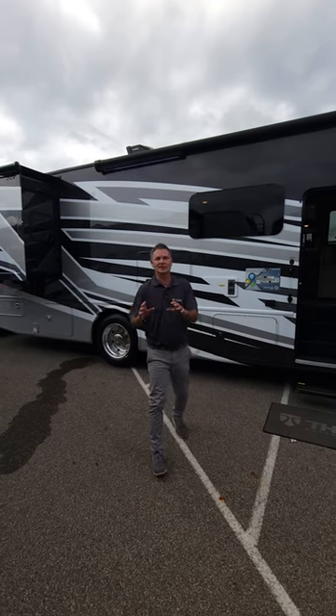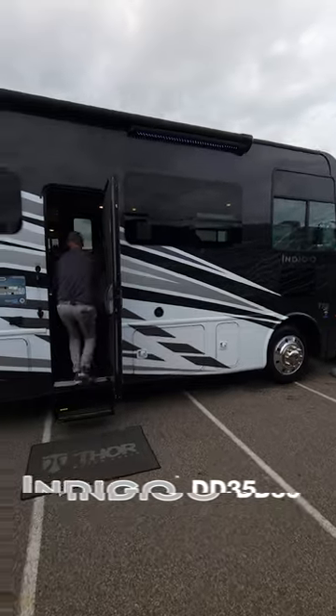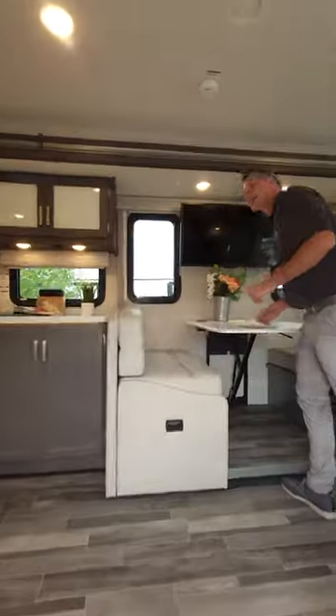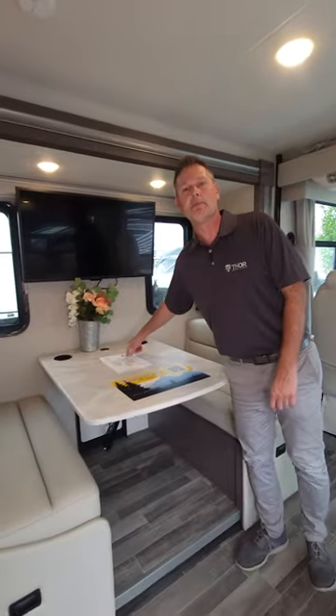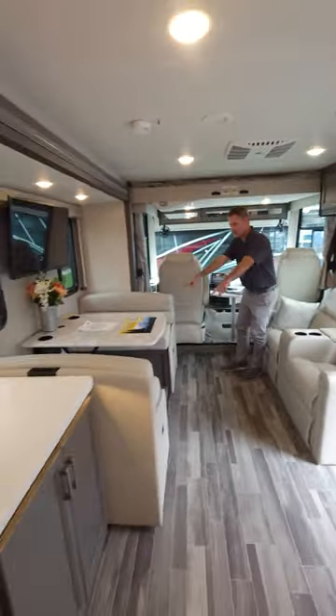It's Steve from Thor Motor Coach. The 2024 Indigo DD35 — it is a beautiful look inside, it is so refreshing. It's like a smack in the face. This is called Bel-Air — you make the connection there. We have our dream...